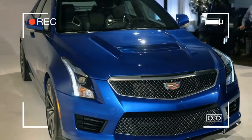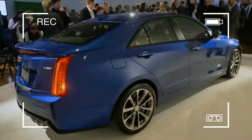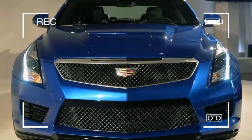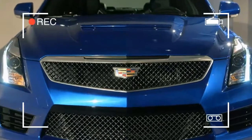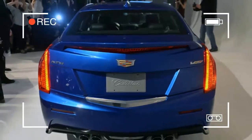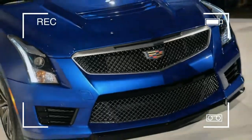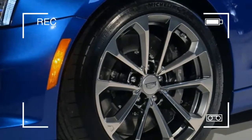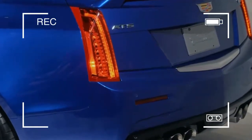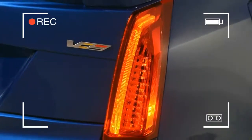The ATS comes in four trims this year: standard, luxury, premium luxury, and premium performance. Standard and luxury trim models are equipped with a 2.0-liter turbo 4-cylinder that makes 272 horsepower and 295 pound-feet of torque. The top two trims get Cadillac's 3.6-liter V6 that makes 335 horsepower and 285 pound-feet of torque. An 8-speed automatic is standard, yet certain trims can be configured with a 6-speed manual that is more fun. All except the premium performance trim are available with all-wheel drive.